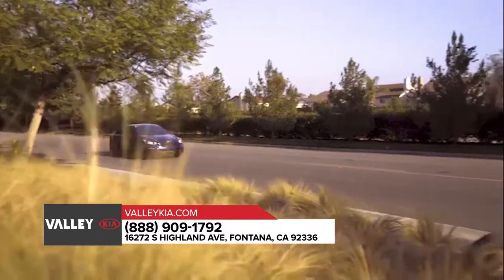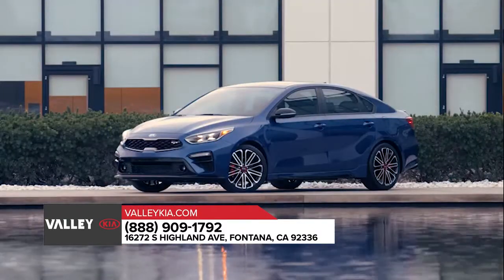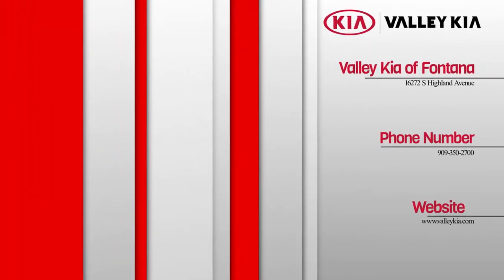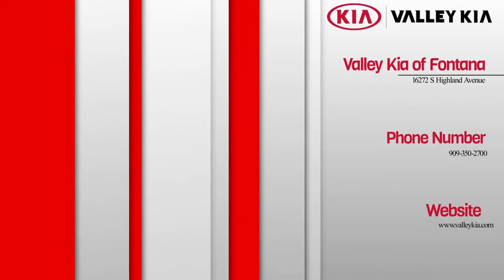Stop by today and get behind the wheel of the Kia Forte, in a Kia from Valley Kia.